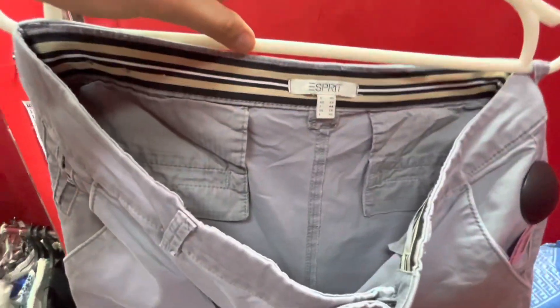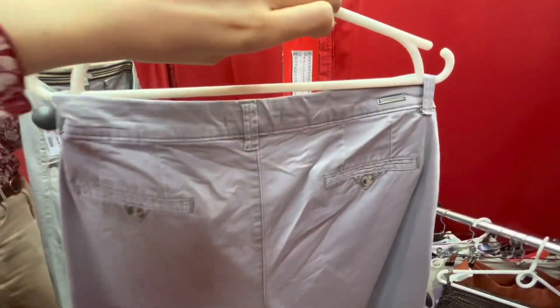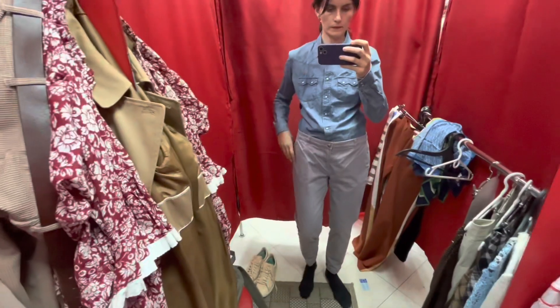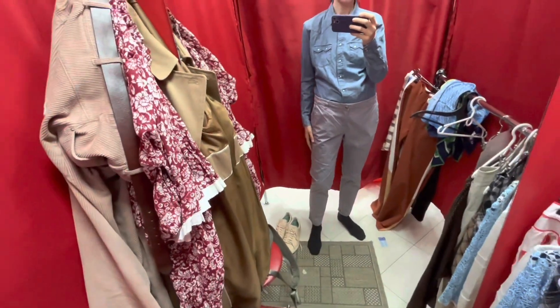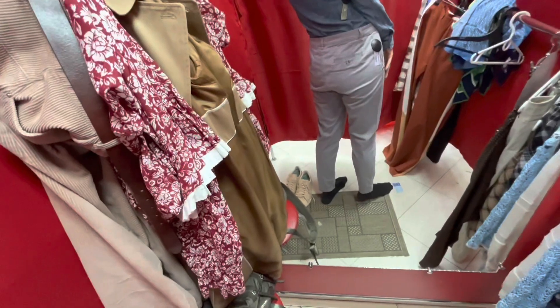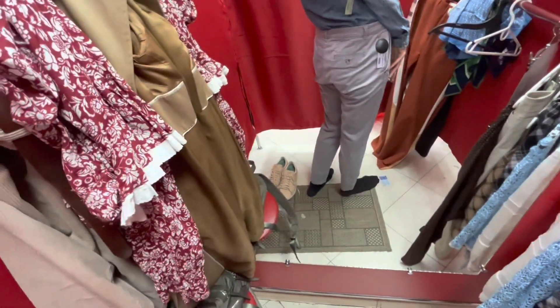This is an Esprit pair — not vintage. I like the fit; they're chino trousers, but eventually I found out that chinos are not my silhouette. I like the color, but the size is too big for me.